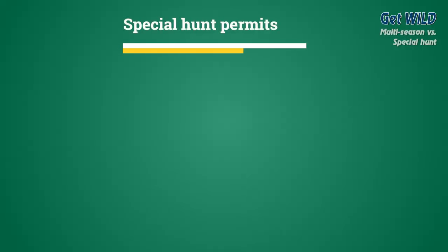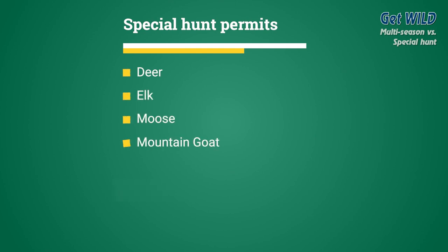For special hunts, special hunt permits conceptually work differently than multi-season tags. Special hunt permits are available for deer, elk, moose, mountain goat, bighorn sheep, and turkey, allowing for hunting opportunities for species, species type or gender, and in some cases, hunting locations that are unavailable during the general hunting seasons.